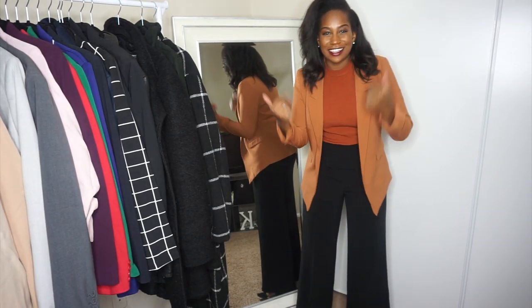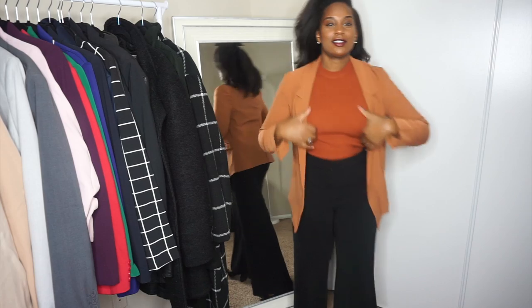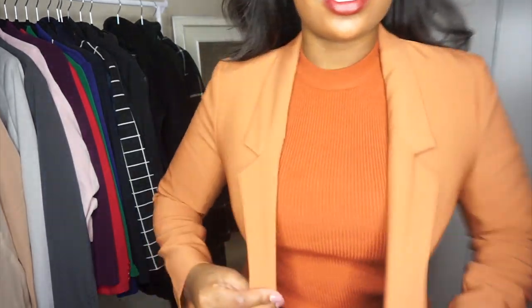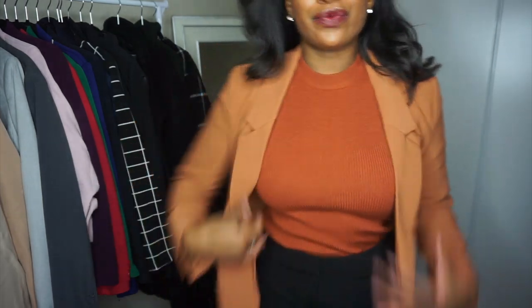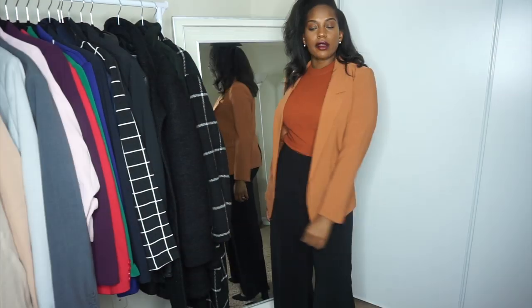I was trying to pre-plan the looks and then this just caught me off guard. This blazer — which is so cute — is from New York and Company. Super duper cute, I love this.